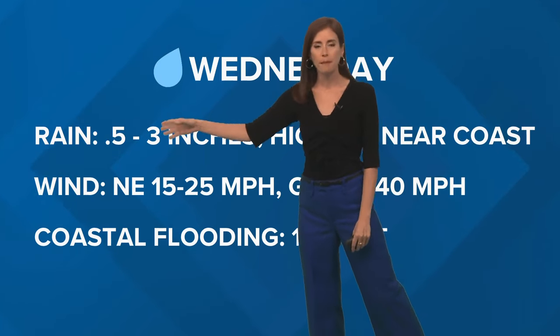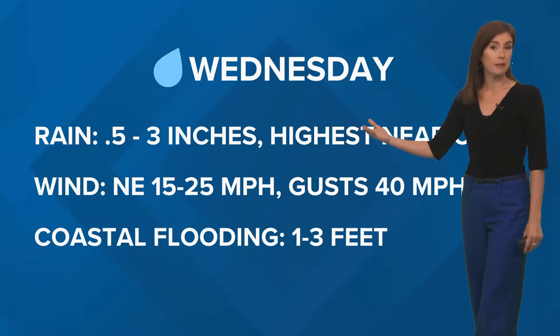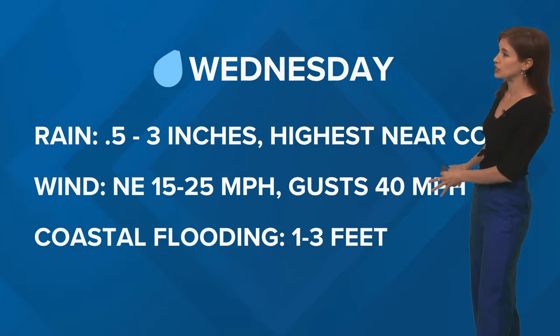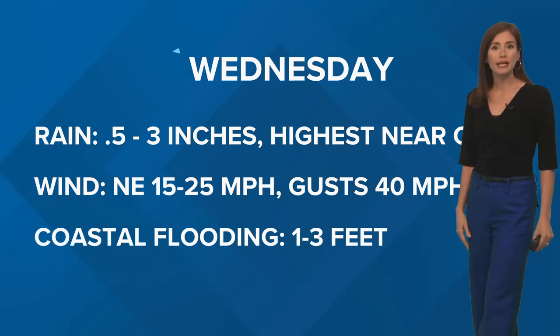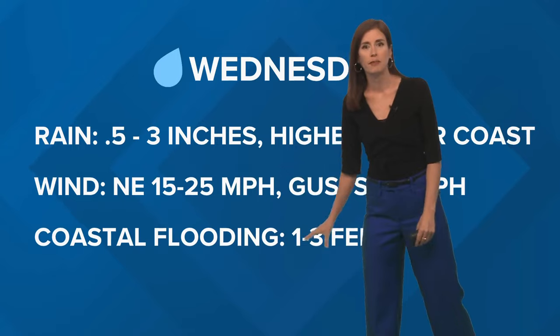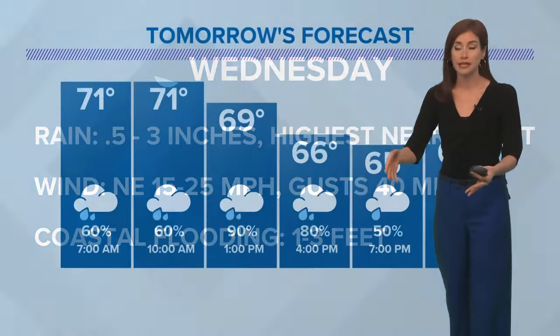We're talking about a half inch, maybe up to two or three inches. The highest totals close to the coast, but even around New Orleans maybe up to an inch or so — that would be great to help alleviate our drought conditions. Winds are pretty gusty, with 40 mile per hour gusts and sustained winds near 25 miles per hour, and that could lead to about one to three feet of coastal flooding on east-facing shores.